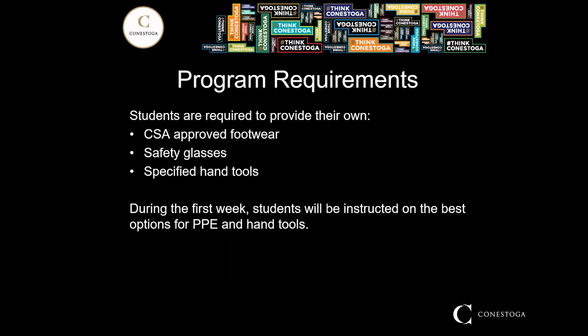In order to participate in the shops, students are required to provide their own CSA-approved footwear, safety glasses, and specified hand tools. During the first week, students will be instructed on the best options for that PPE and the hand tools, and we do have some deals set up with some local suppliers.